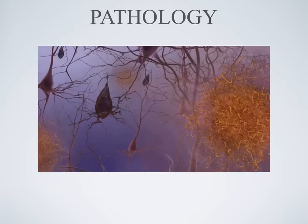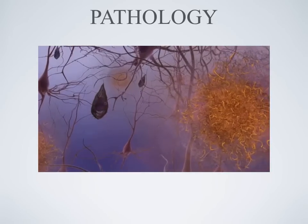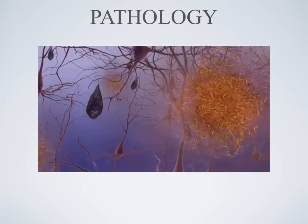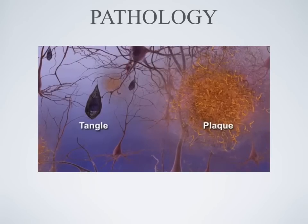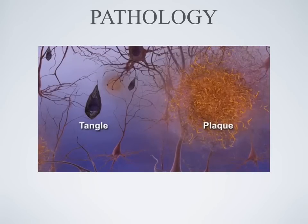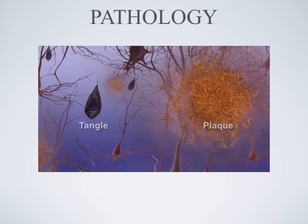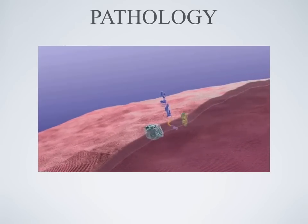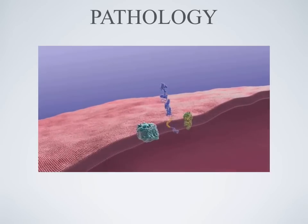Scientific research has revealed some of the brain changes that take place in Alzheimer's disease. Abnormal structures called beta amyloid plaques and neurofibrillary tangles are classic biological hallmarks of the disease. Plaques form when specific proteins in the neuron's cell membrane are processed differently.